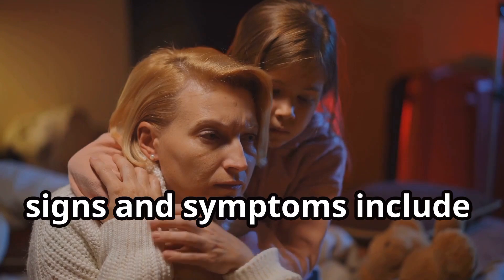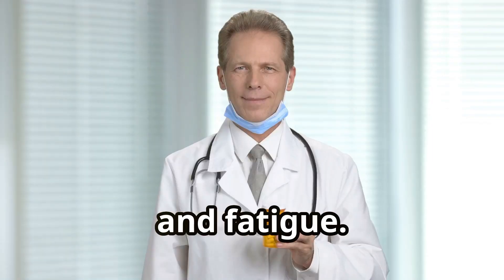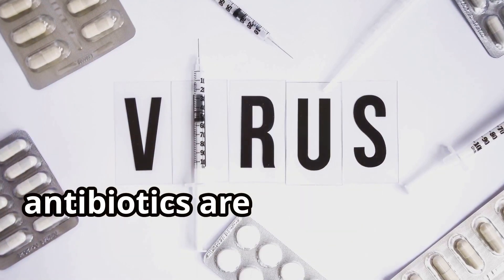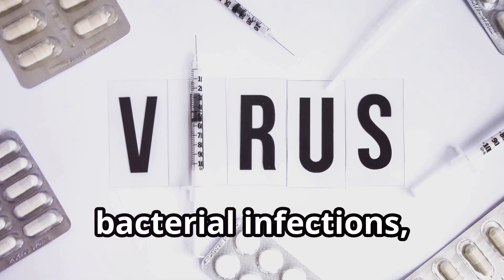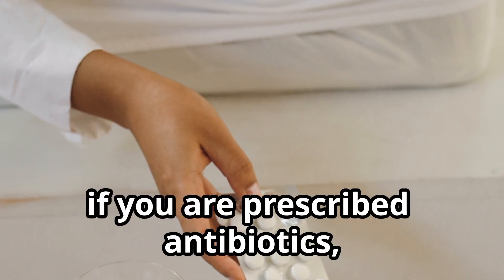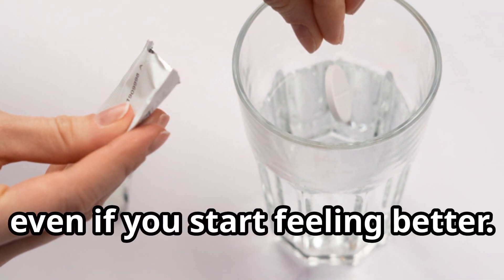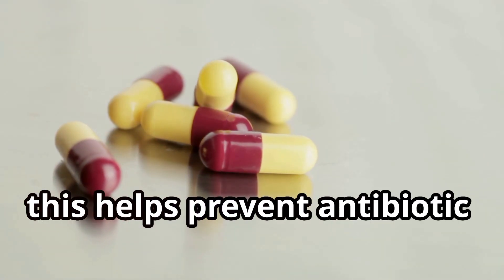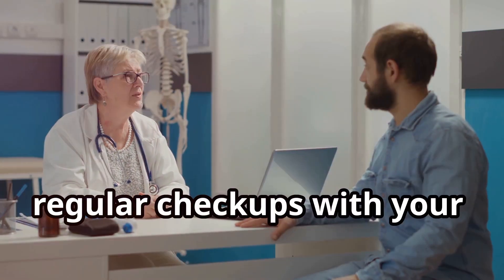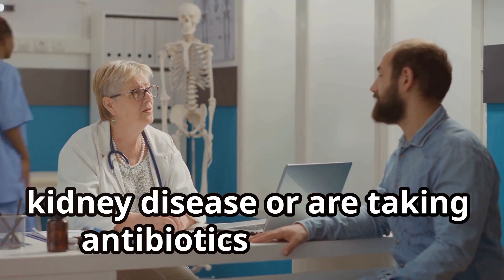Signs and symptoms include decreased urine output, swelling — especially in your legs and feet — and fatigue. Don't demand antibiotics for every sniffle or sneeze. Antibiotics are only effective against bacterial infections, not viral infections like the common cold or flu. If you are prescribed antibiotics, make sure to take the full course as directed, even if you start feeling better. This helps prevent antibiotic resistance and ensures that those pesky bacteria are completely eradicated. Regular check-ups with your doctor are crucial, especially if you have pre-existing kidney disease or are taking antibiotics long-term.